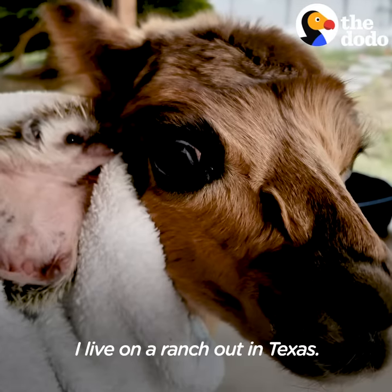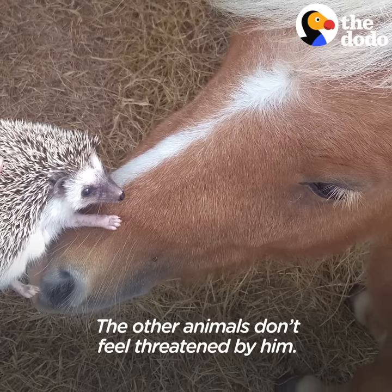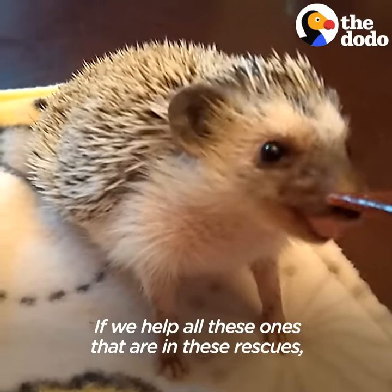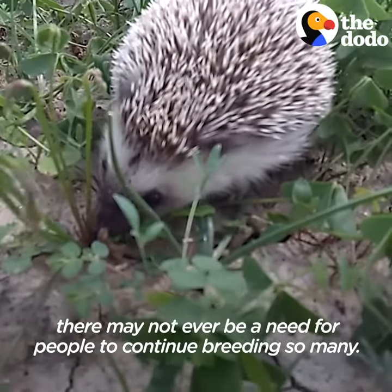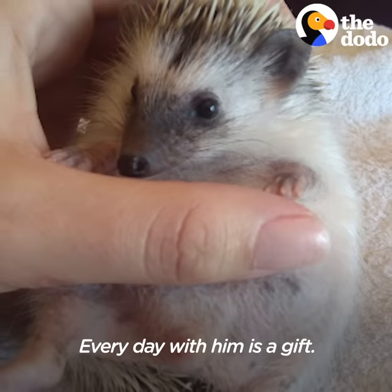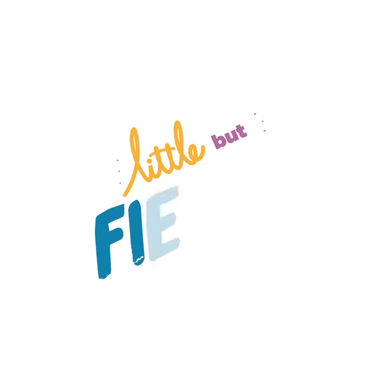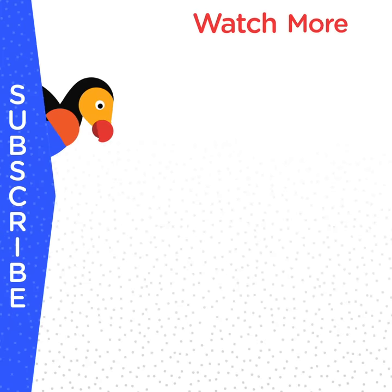I live on a ranch out in Texas. I've rescued many, many different animals, and other animals don't feel threatened by him. There's so many that need help, and there's just not a lot of people that know how to take care of them properly. If you can help all these ones that are in these rescues, there may not ever be a need for people to continue breeding so many. I'm so thankful for every day that I get with Wilbur — every day with him was a gift.